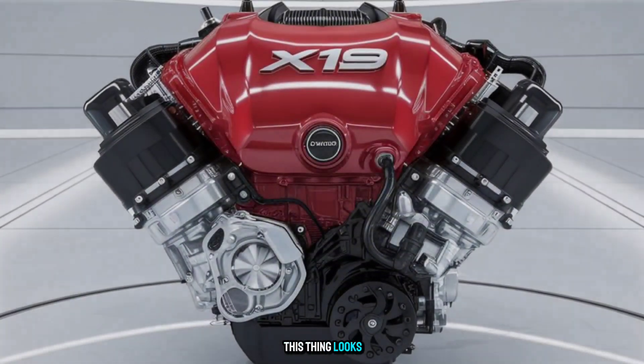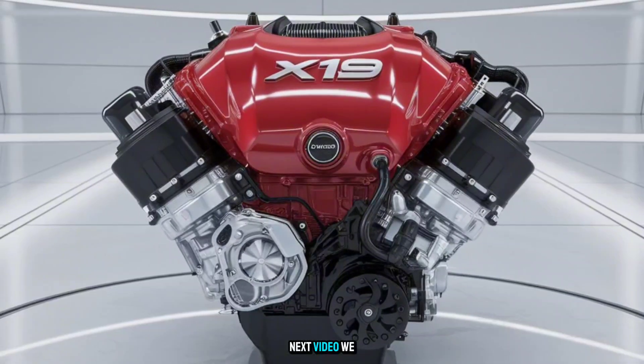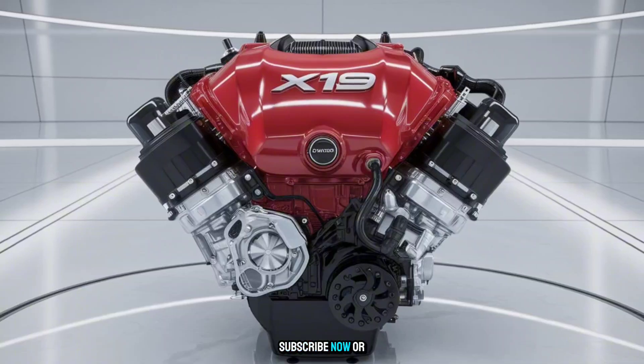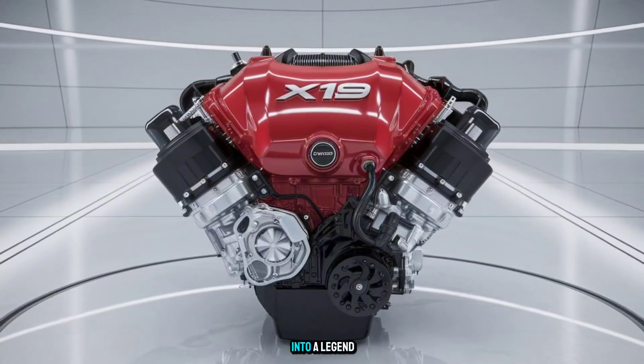Want to see what this thing looks like on the inside? Next video, we break down its internals part by part. Subscribe now, or you'll miss the moment this concept turns into a legend.